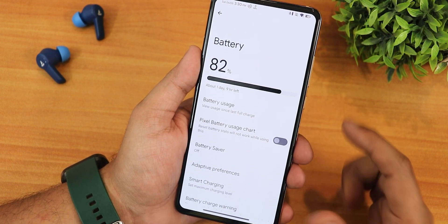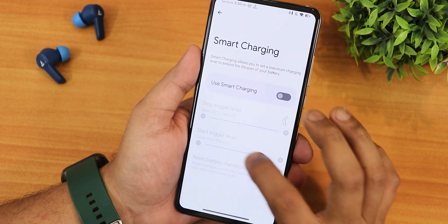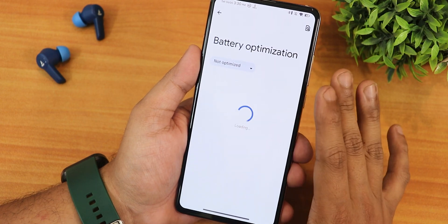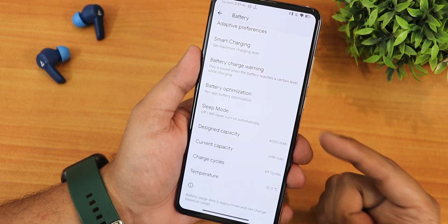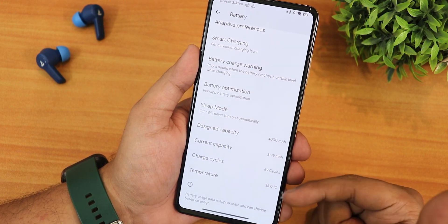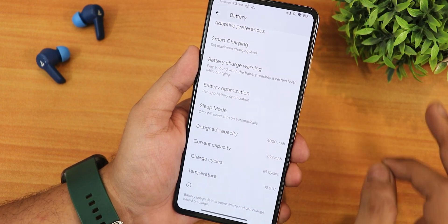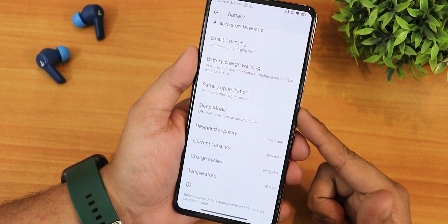In battery settings there's a Pixel-style battery chart, smart charging, battery charge warning, and battery optimization toggle. At the bottom you'll see sleep mode, design battery capacity, current battery capacity, charging cycles, and temperature — very detailed battery info.